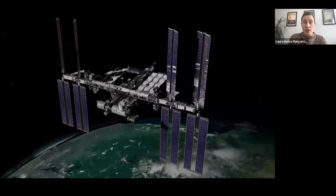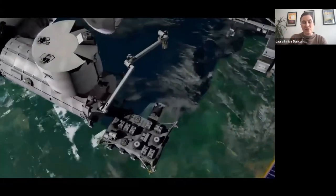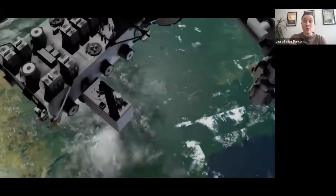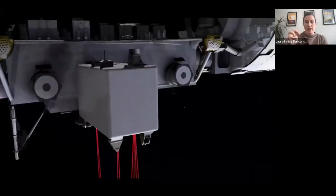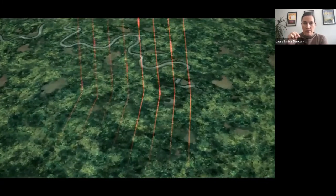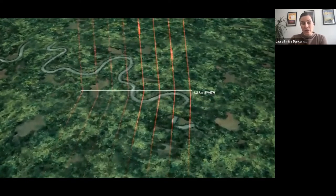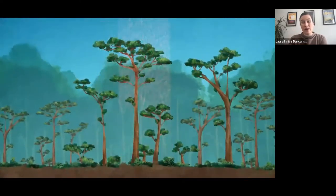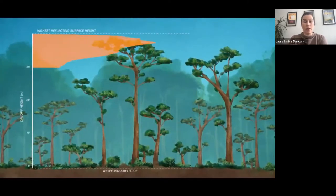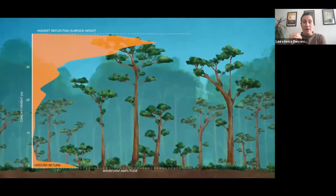GEDI is a full waveform LiDAR mission — about a refrigerator-sized box plugged into the side of the Japanese Experimental Module's Exposed Facility on the International Space Station. It has three lasers, one of which is split into two beams, creating four beams dithered back and forth making eight ground tracks under the ISS. Each LiDAR pulse illuminates about a 25-meter diameter circle, returning a full waveform from which we can estimate ground elevation, canopy height, LAI, canopy cover, and importantly, above-ground biomass.